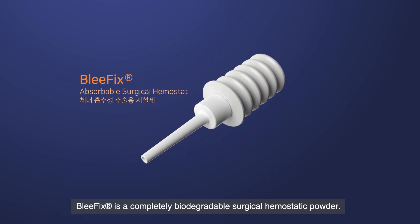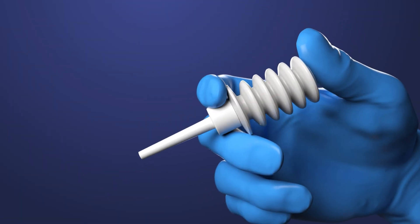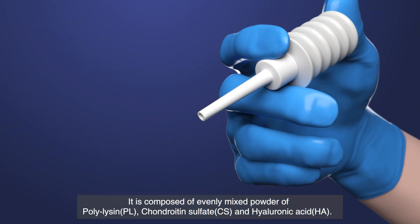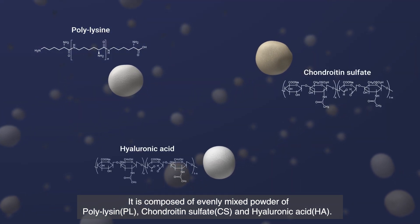Blefix is a completely biodegradable surgical hemostatic powder. It is composed of an evenly mixed powder of polylysine, chondroitin sulfate, and hyaluronic acid.